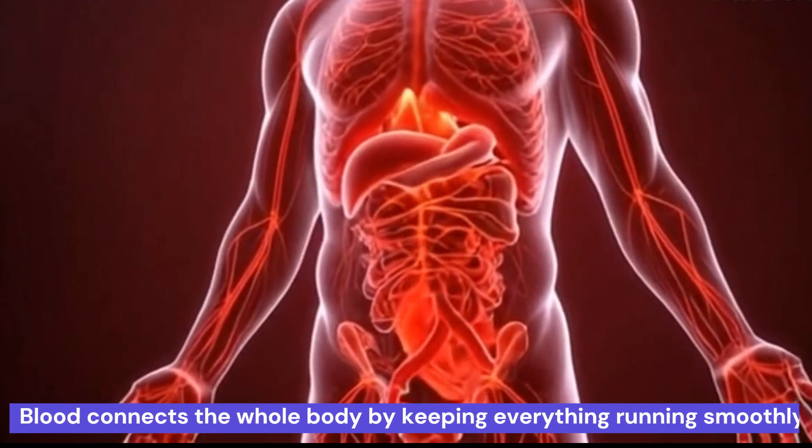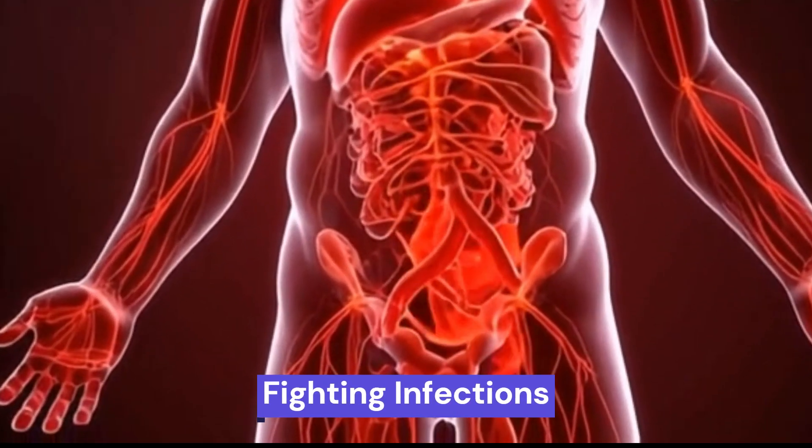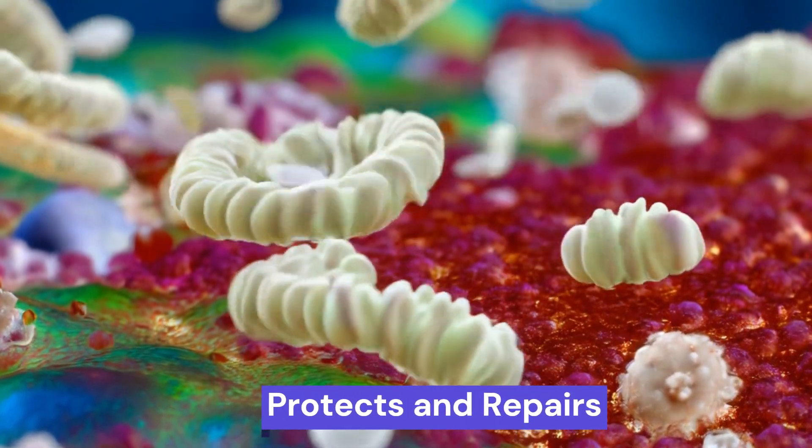And that's not all. White blood cells protect us by fighting infections. Platelets help in healing wounds. Blood doesn't just connect — it protects and repairs too.